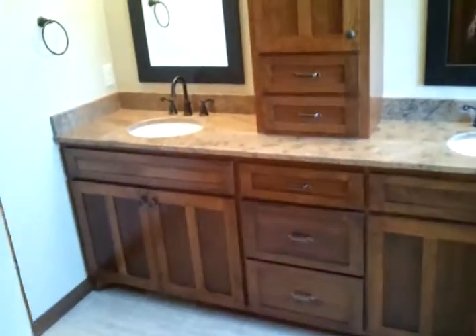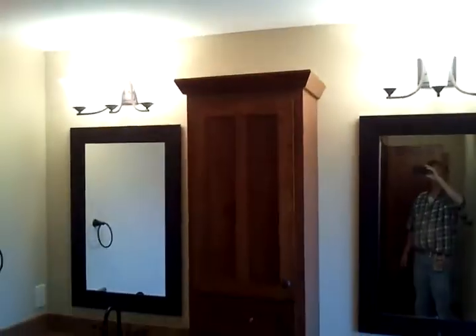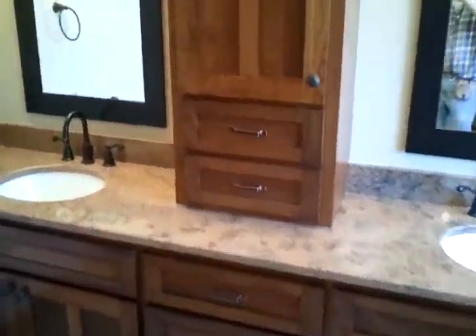A little linen topper there with a couple of drawers, tub panels. I can't quite get that linen in there. Another linen in here, so whoever gets this bathroom gets a nice one. Give me a look at that granite — more lights reflecting.